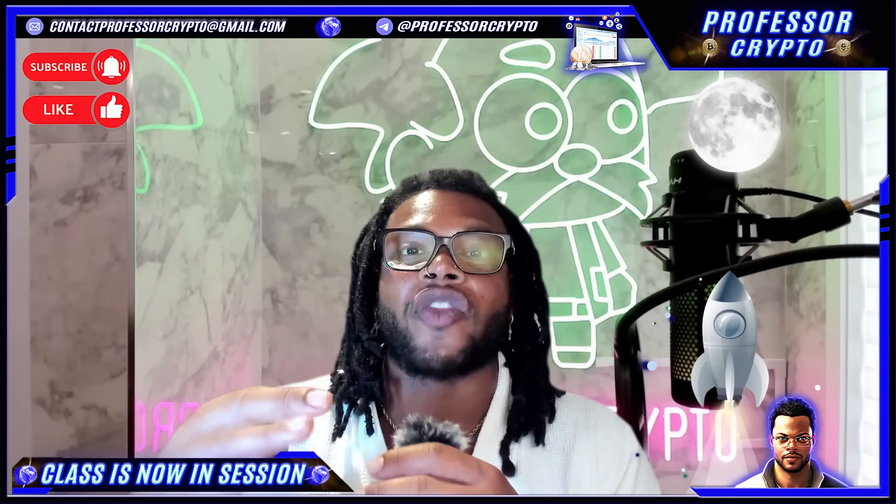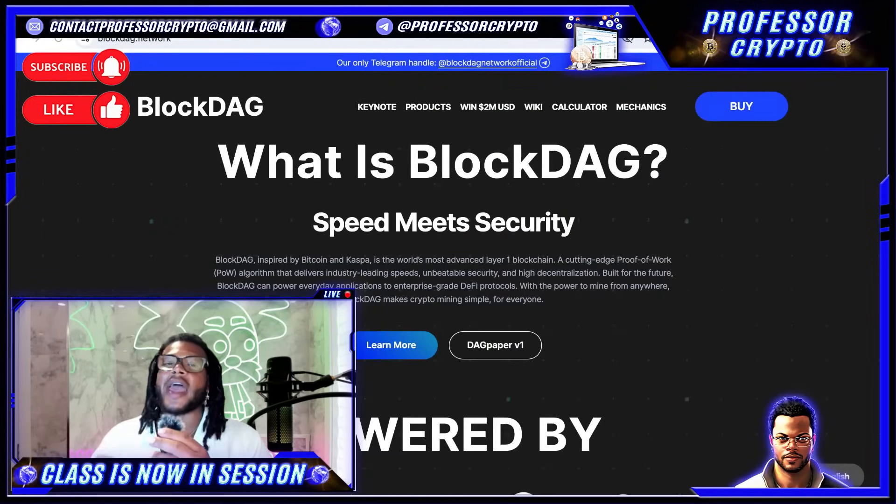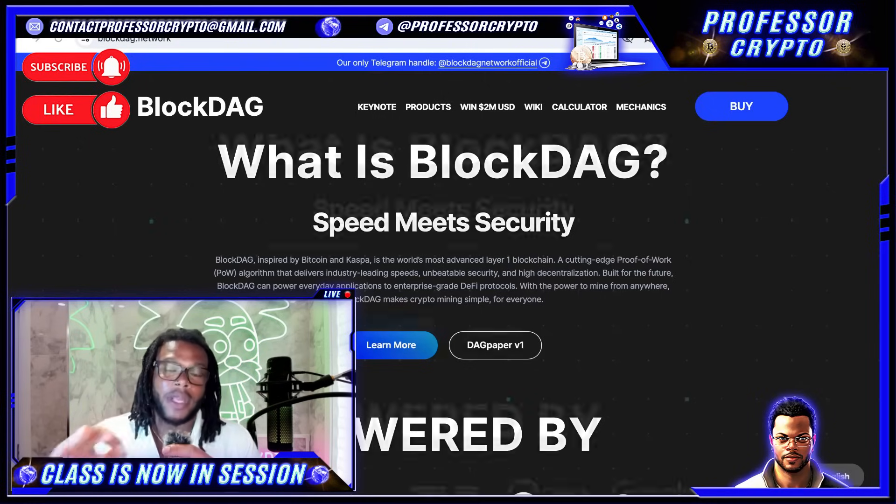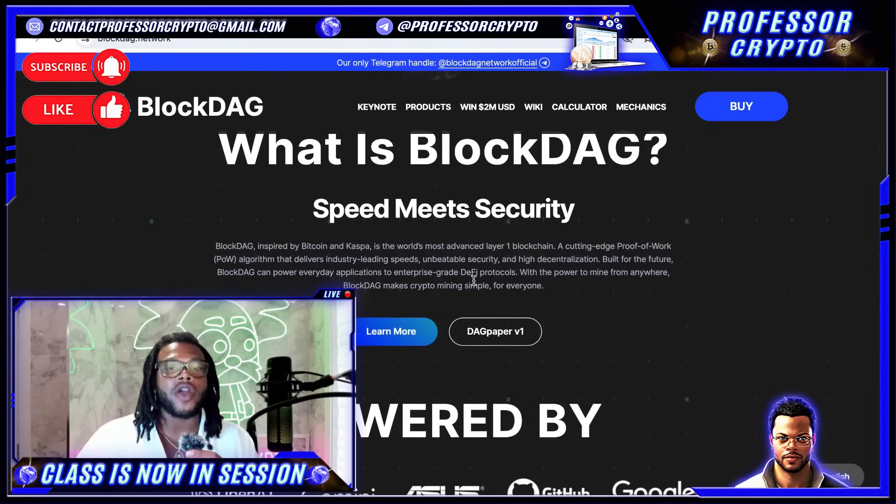This project is definitely going to the moon. Block Dag focuses its aim on revolutionizing the cryptocurrency landscape with its advanced mining technology and the Block Dag coin. The purpose of the original keynote video is to educate and inform everyone watching about Block Dag and its mining solutions. They're inspired by Bitcoin and Kaspa, and they're the world's most advanced layer one blockchain with cutting-edge proof of work algorithm delivering industry-leading speeds, unbeatable security, and high decentralization.